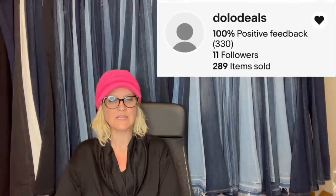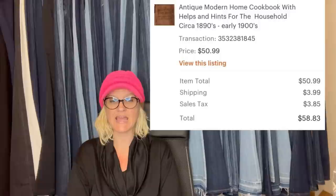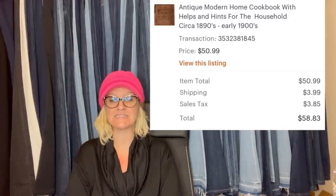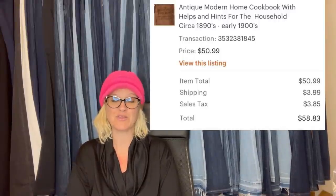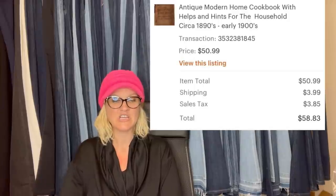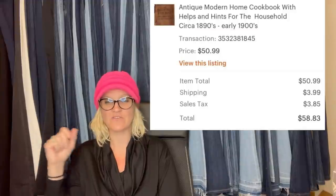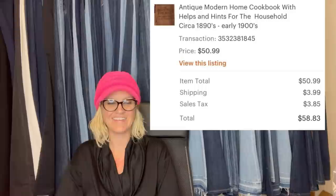This one comes from Bolo Buddies member Dolo Deals. She always picks up old cookbooks at local bins for 15 cents each. On this particular day she found a trashed antique cookbook that was missing several pages and the cover was hanging on by a thread. She searched for the missing pages to no avail, listed it, and sold it within a week for $51 on Etsy. She finds better luck selling antique books on Etsy.